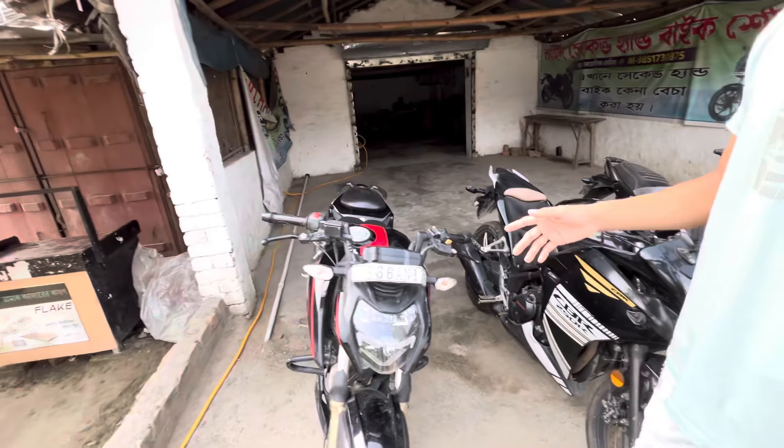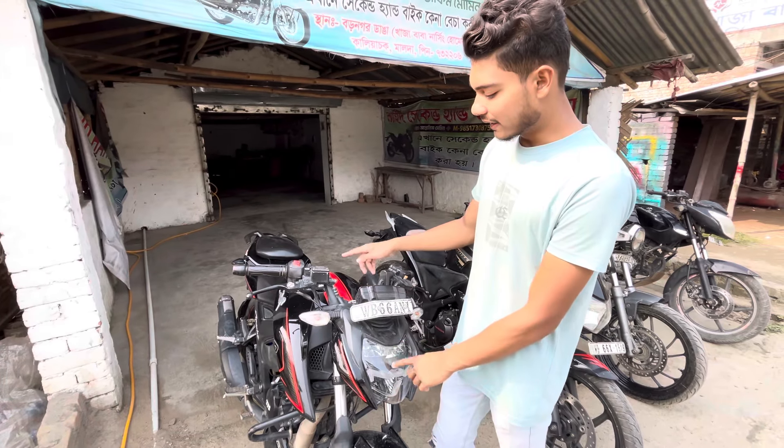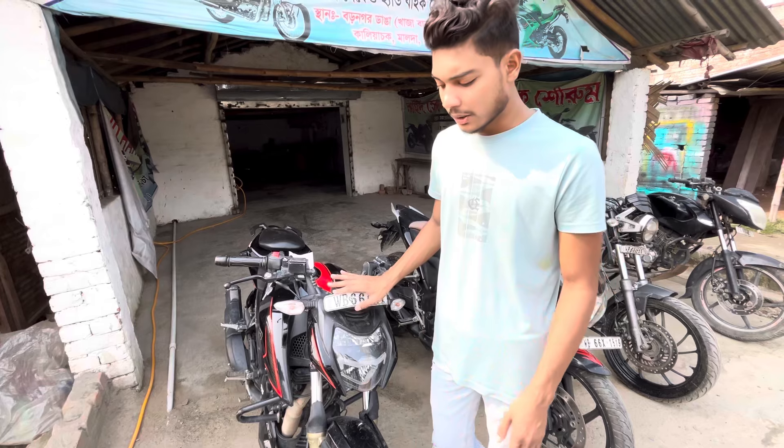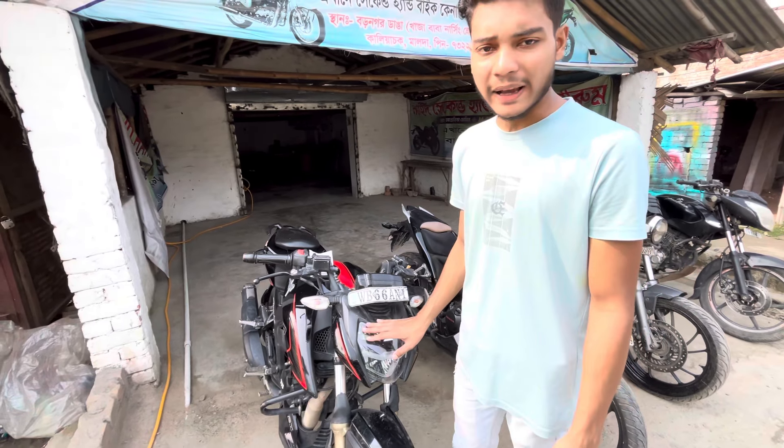And the next bike is Apache RTR 164. Red and black color combination. This bike's price is 85,000, but you'll get to see the price of 80,000. You can see that this bike isn't too old.